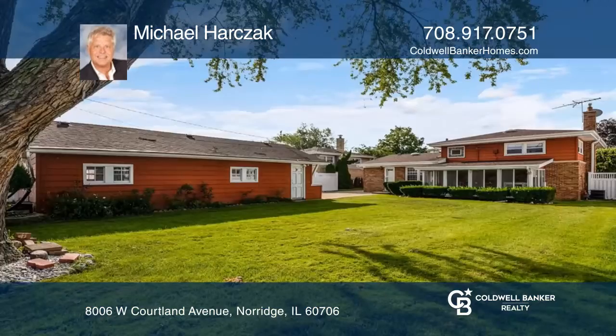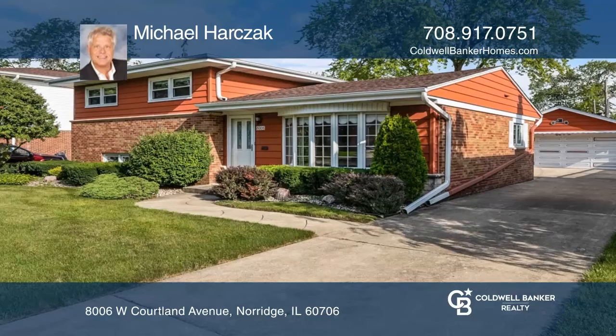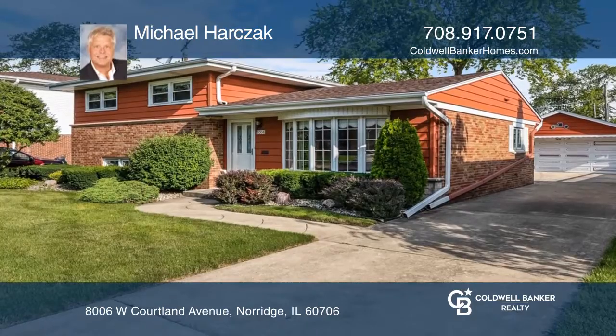The expansive 8,500 square foot lot has an enclosed seasonal sunroom. Its 2.5 car garage includes an attached workshop.